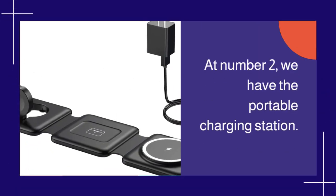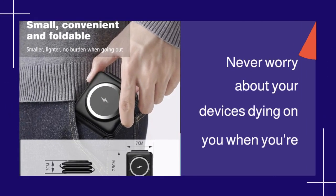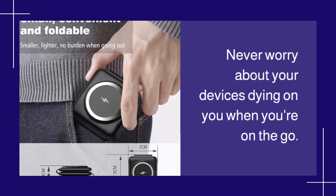At number 2, we have the Portable Charging Station. Never worry about your devices dying on you when you're on the go.